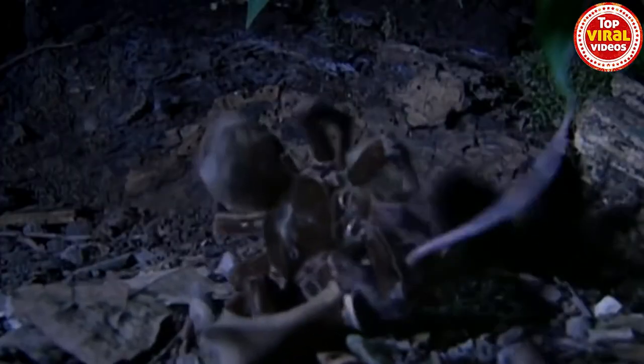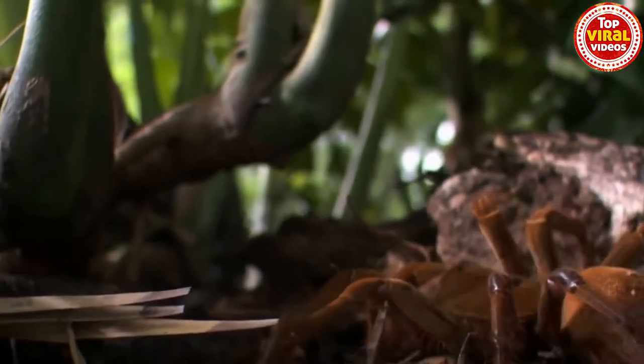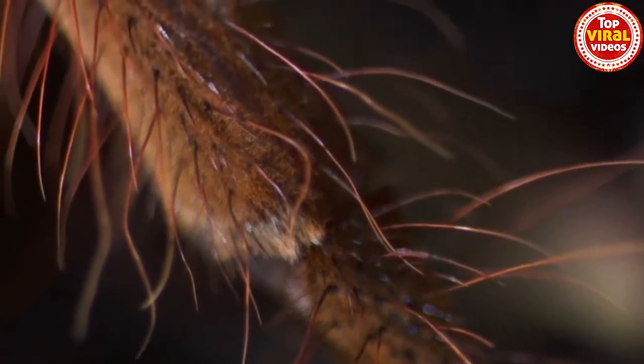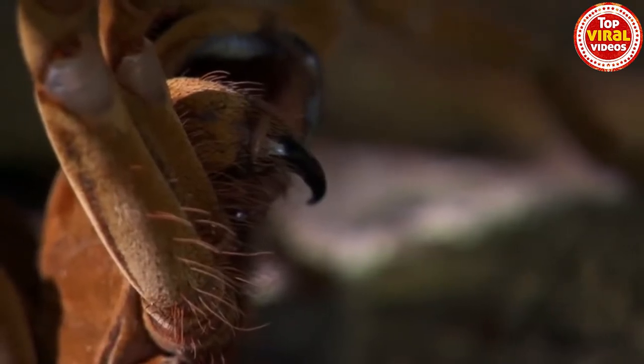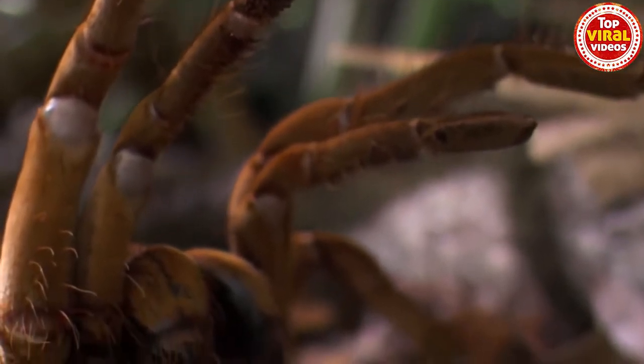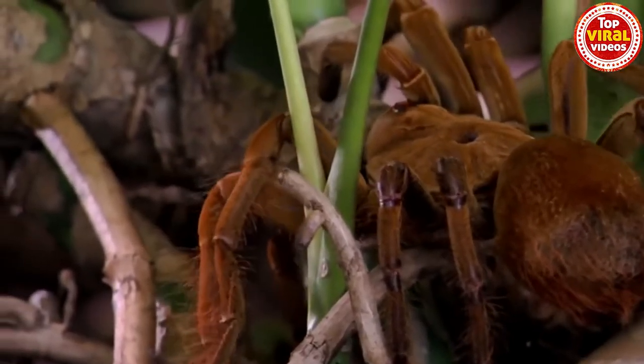Like all tarantulas, they have a large abdomen and smaller cephalothorax. This spider's spinnerets are at the end of its abdomen, and its fangs are at the front of its cephalothorax. They have very large fangs, which can be up to 1.5 inches long, and each fang is equipped with venom. But it is mild and not dangerous to humans, unless you're allergic. Just knowing how big it is and that it packs venom should be enough to convince you not to mess with this thing.